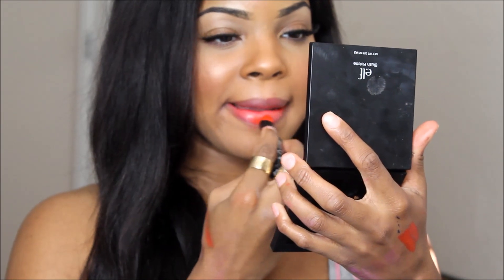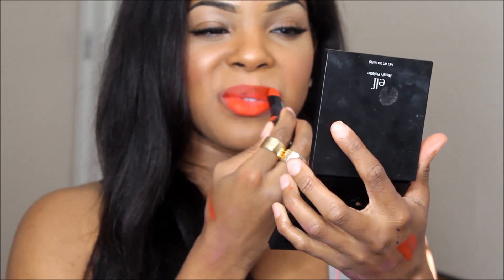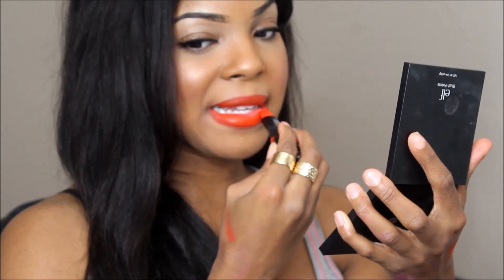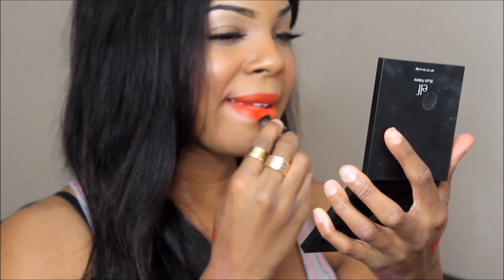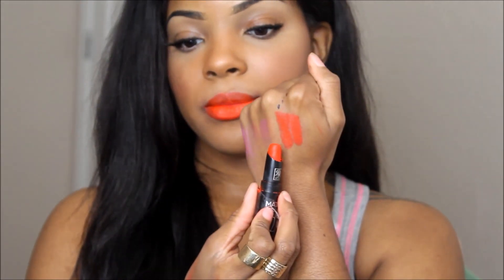This is Extreme Coral by Ruby Kisses and it's almost a dead-on match — it's just a little bit more red than Lady Danger, but it's a great dupe. So if you love Lady Danger but don't want to pay $16 for it, go ahead and get Extreme Coral by Ruby Kisses. Besides Candy Yum Yum, this is like the closest one.